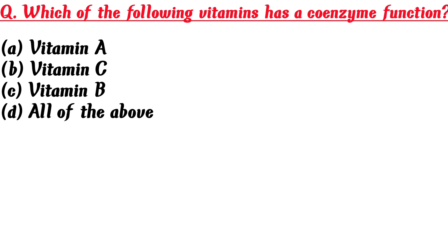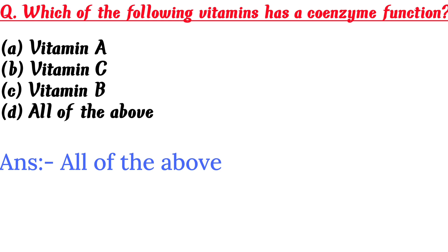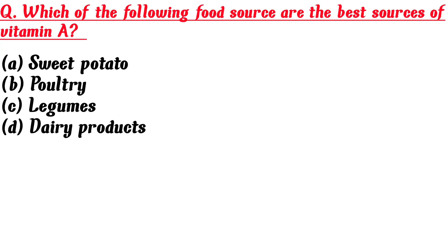Which of the following vitamins has a coenzyme function? A. Vitamin A, B. Vitamin C, C. Vitamin B, D. All of the above. Answer is D: All of the above.